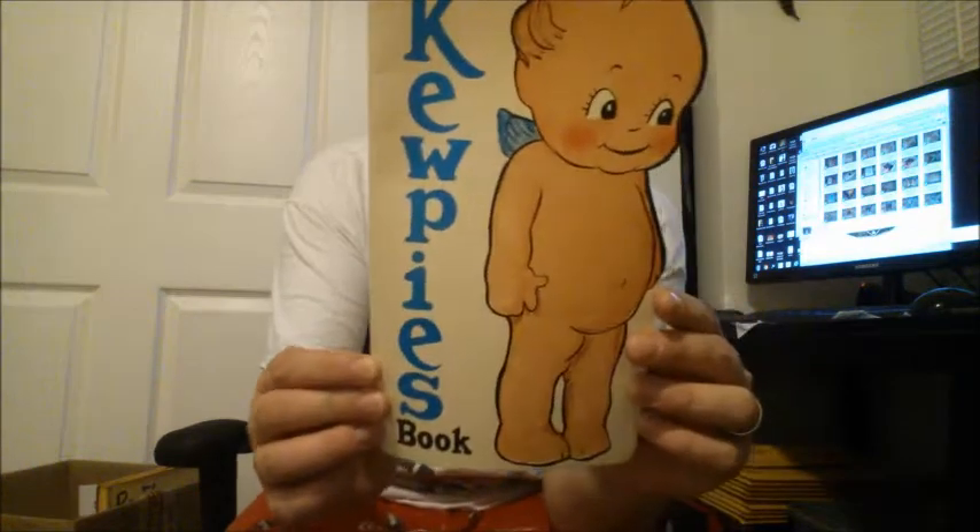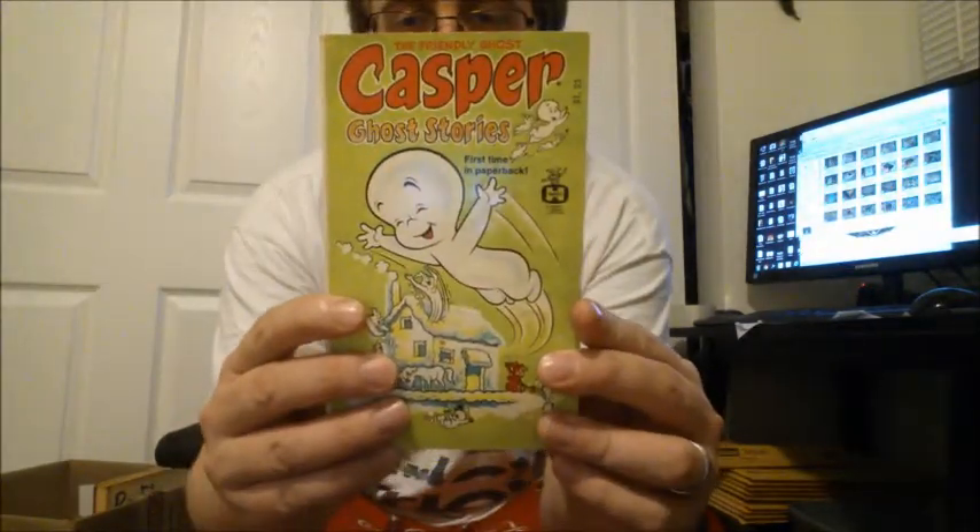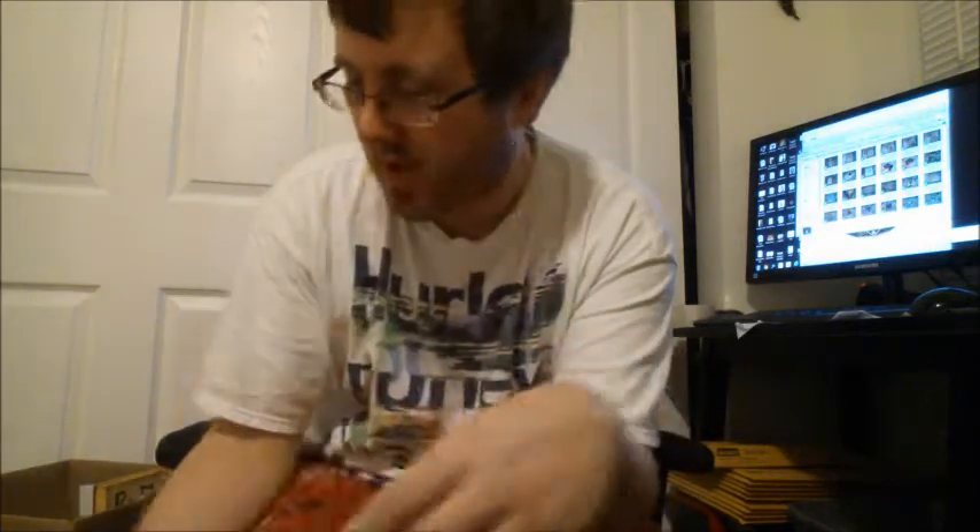As always there are random books. This is a pretty cool book — could be pretty darn old. Larry the Cucumber — you've got to know who that is. And a little Casper the Friendly Ghost comic.